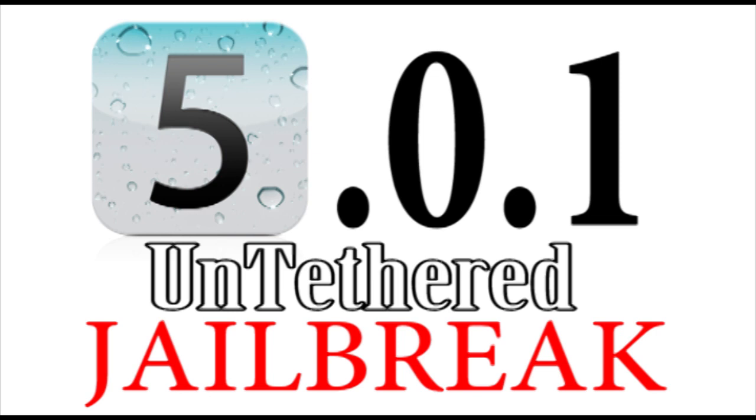Now if you guys haven't been following, Pod2G has been doing a lot of different jailbreaks, but specifically targeting iOS 5.0 and iOS 5.0.1 mainly for A4 devices. Now he's still working on the iPhone 4S and the iPad 2, which runs on an A5 dual-core processor, but that's going to take a different process and he's currently working on getting that to work.